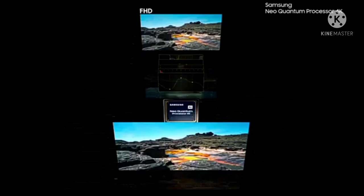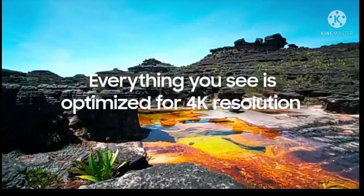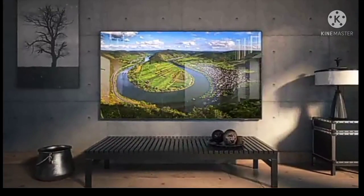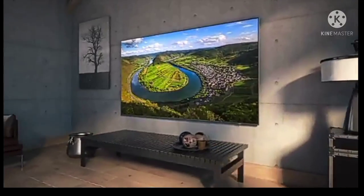To talk to Alexa, press and hold the mic button on your remote. If you have hands-free enabled, just say Alexa and ask a question. Motion Xcelerator Turbo Plus delivers exceptional motion enhancements up to 4K 120Hz. Object Tracking Sound — sound that moves with the action.